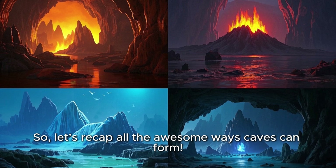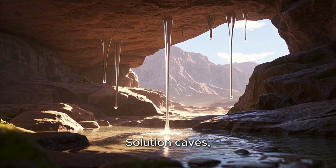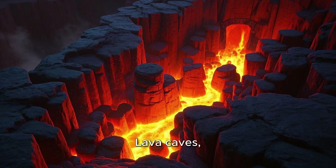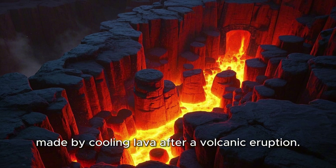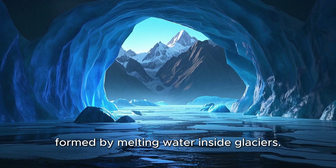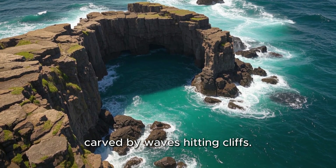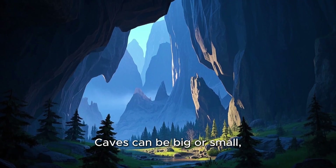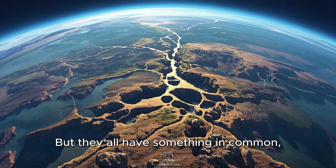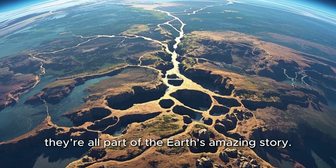So let's recap all the awesome ways caves can form. Solution Caves: formed by water dissolving rock like limestone. Lava Caves: made by cooling lava after a volcanic eruption. Ice Caves: formed by melting water inside glaciers. Sea Caves: carved by waves hitting cliffs. Caves can be big or small, dry or wet, warm or cold, but they all have something in common — they're all part of the Earth's amazing story.